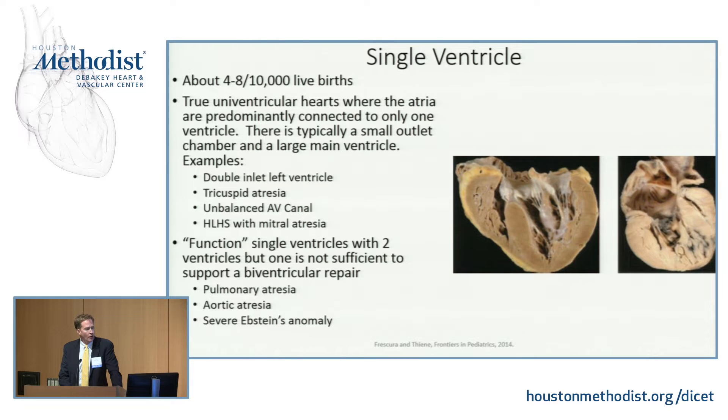Incidence is about four to eight per 10,000 live births. We have the classic double inlet left ventricle with two AV valves coming into a left ventricle, with a VSD to a little right ventricular outflow chamber. Here's hypoplastic left heart syndrome with mitral valve atresia and a tiny little left ventricle. These are the classic univentricular hearts where all the atrial blood enters into one ventricle, with a smaller ventricular outflow chamber that's relatively non-functional.